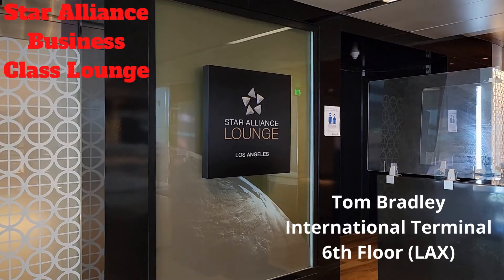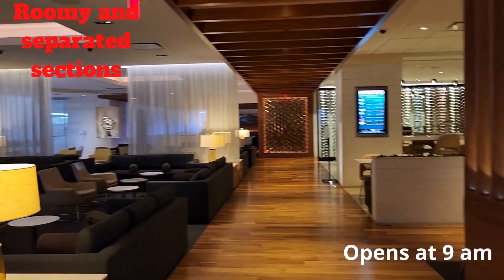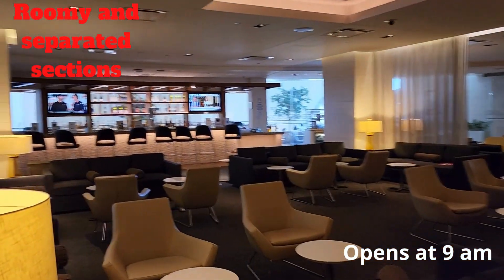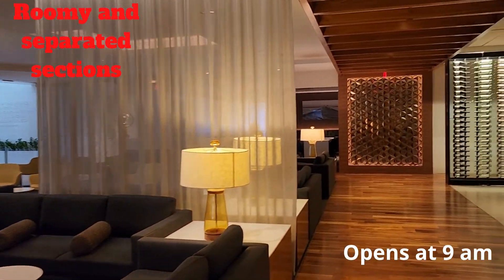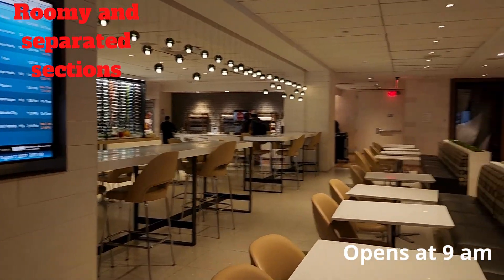We went to the sixth floor Star Alliance business class lounge and they were happy to welcome us. I liked this lounge because it was big and divided into sections, so when more people showed up, it didn't feel too crowded.